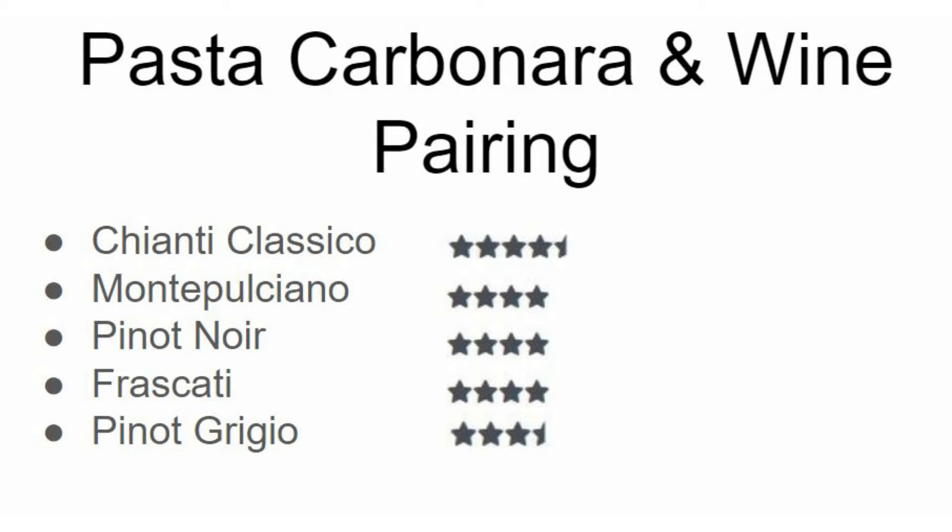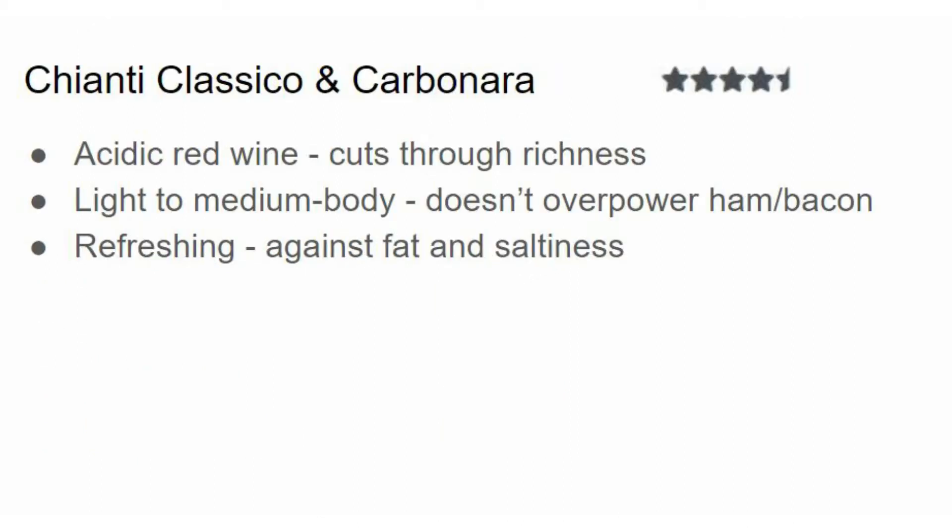We've got a nice mix of red and white wine. My first pairing is Chianti Classico, an Italian red wine that is quite acidic — which is something you want with pasta carbonara, as you need something to cut through all that richness of the cream, butter, olive oil, cheese, or whatever else you have put in your sauce. Chianti Classico is a light to medium bodied red wine, so it won't overpower the ham or bacon flavors, which are kind of subtle.